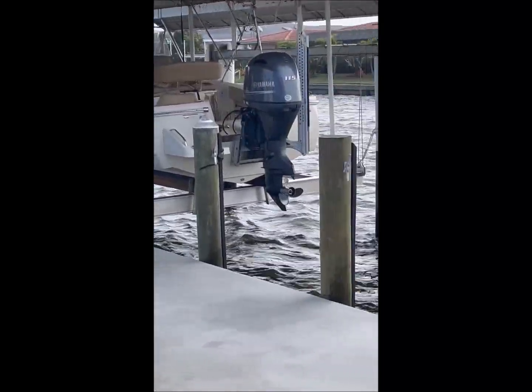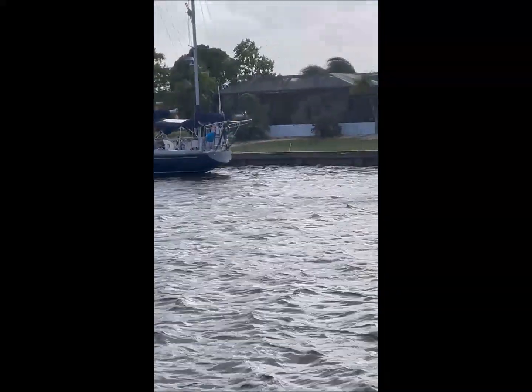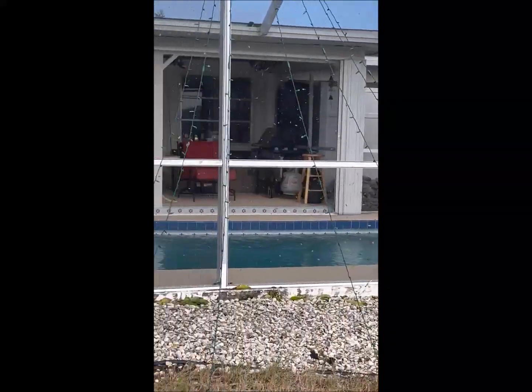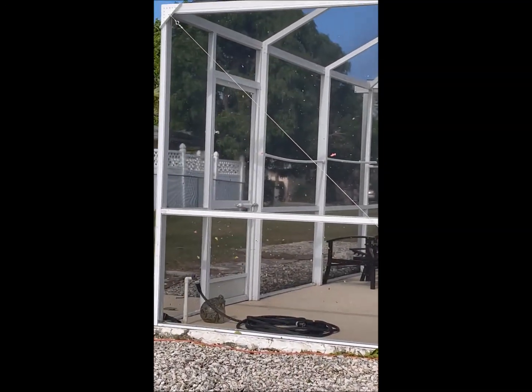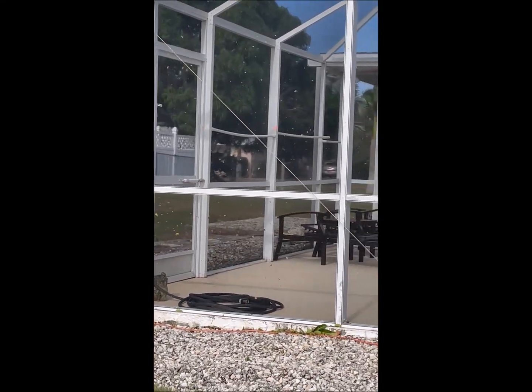If you don't have HomeWatch, this is why you need HomeWatch. If you're wondering right now, is my boat still there? Has my pool cage been damaged by these high winds or branches or debris? Take the worry out of it. Take the worry out of second home ownership. Get your HomeWatch services.